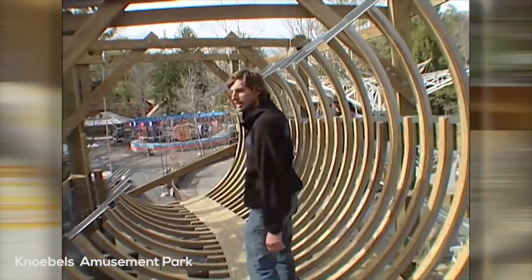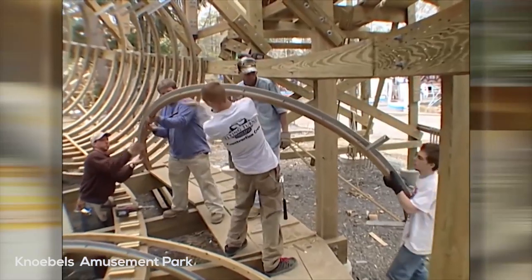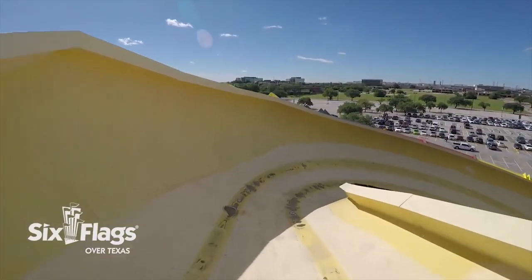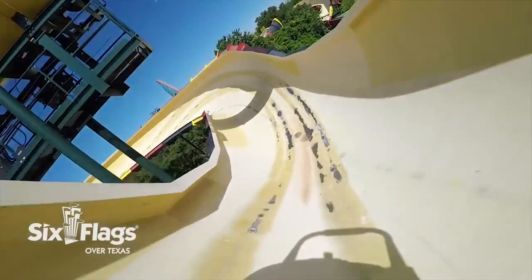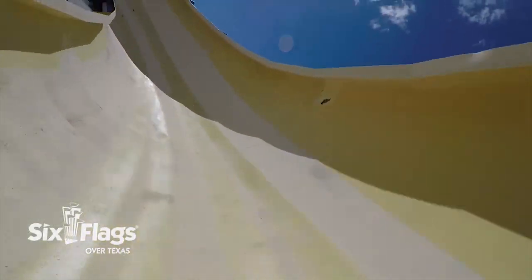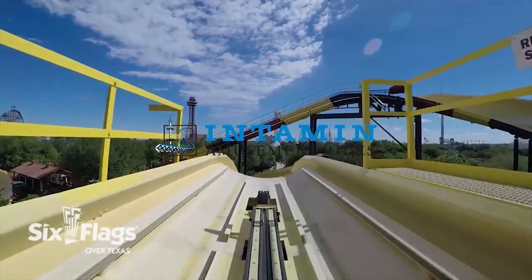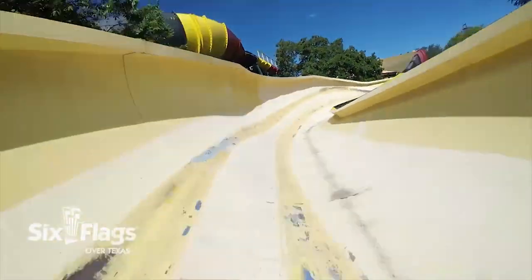However, we're going to be looking more specifically at the much more modern steel counterpart to the flying turns, simply called bobsled coasters. Despite this, many of the same thoughts I have about this model can simply be applied to the flying turns model as well. The first modern steel bobsled coaster opened in 1984. This was Sarajevo Bobsleds at Six Flags Magic Mountain in Valencia, California.